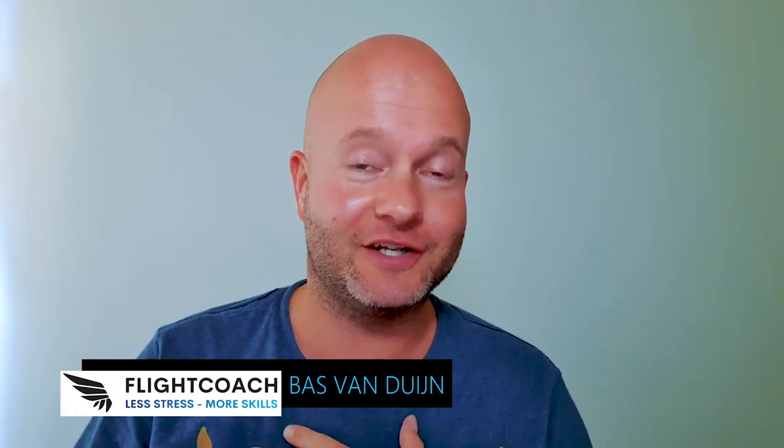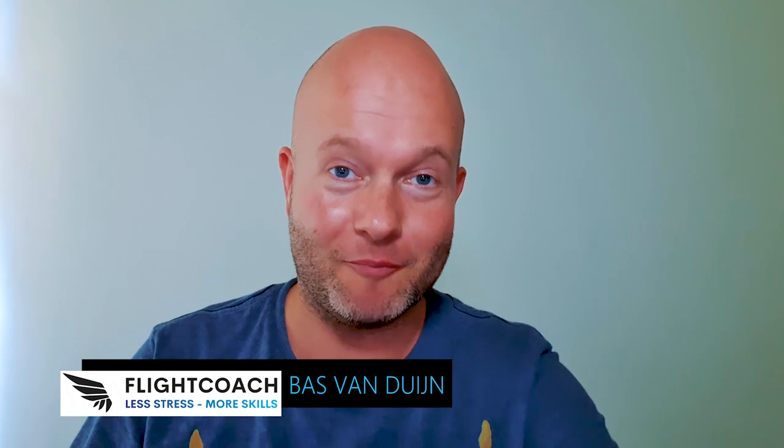Hi, welcome to FlightCoach. If you're new here, my name is Bas van Duyen and it is my mission to help you get more out of life and your flying career through having less stress and more skills. In this third episode about reserve parachutes we are going to dive into more detail about frequently asked questions that I've heard the last few years and some general tips in buying and using emergency parachutes.